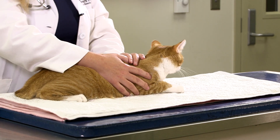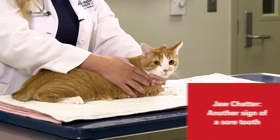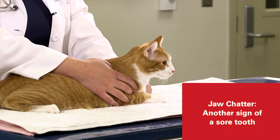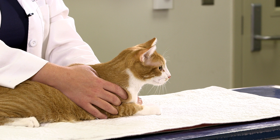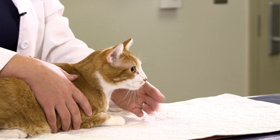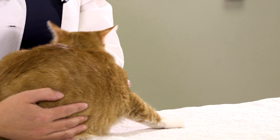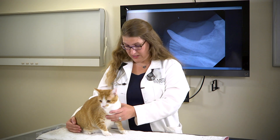In cats you can also see something called jaw chatter. Jaw chattering is usually associated with a sore tooth and most commonly it's associated with a condition called tooth resorption. You might notice that the cat goes to the water dish, takes a drink, and then the jaw chatters. When you see that jaw chattering, it is an indication that there could be something uncomfortable within the oral cavity.